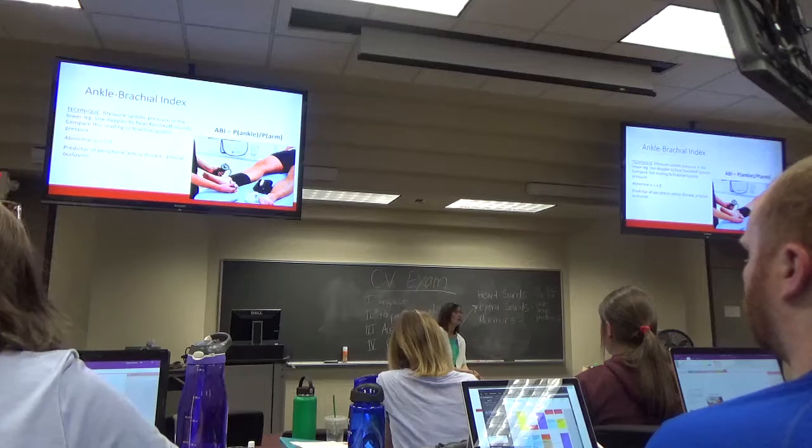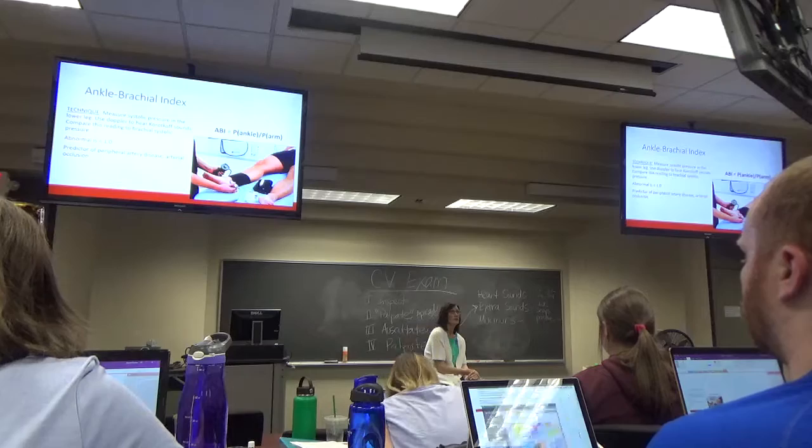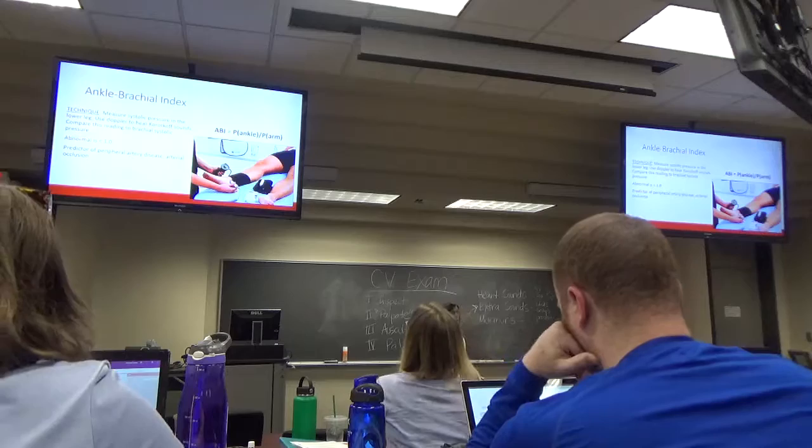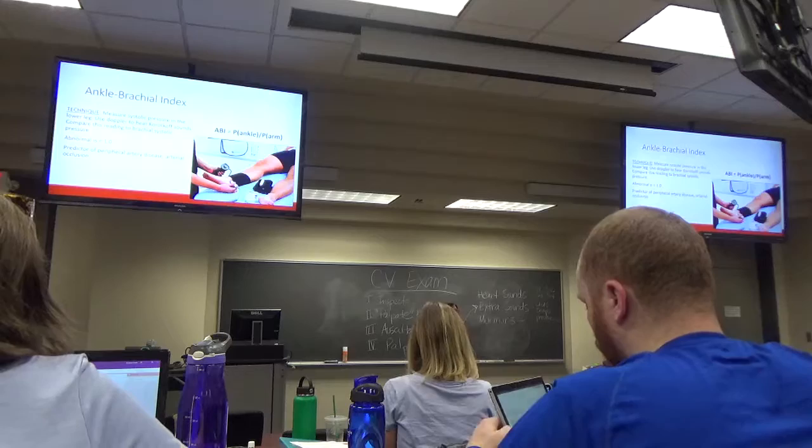For peripheral arterial disease, you can do the ankle-brachial index — basically measure the systolic blood pressure in the arm, measure the systolic blood pressure in the ankle, and they should be pretty equal. If the ratio is less than one, that lower limb is not getting adequate flow. It's just taking the blood pressure in the leg and comparing the two readings.